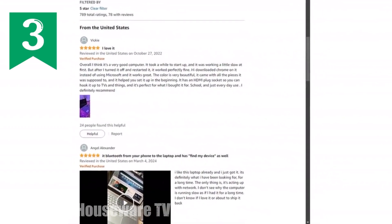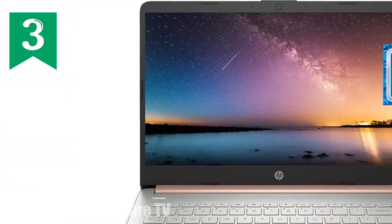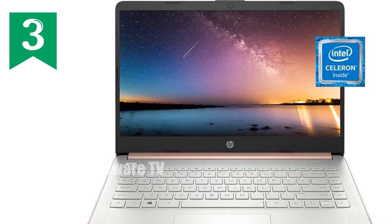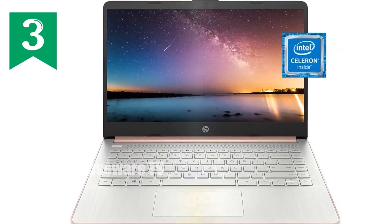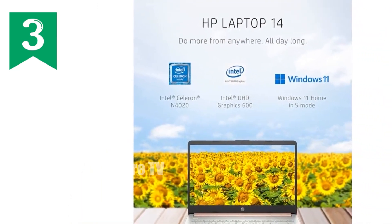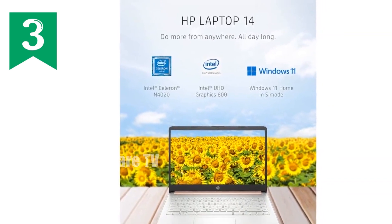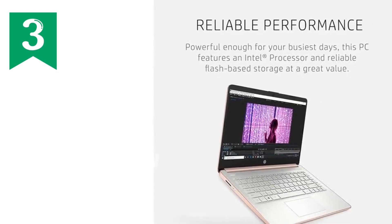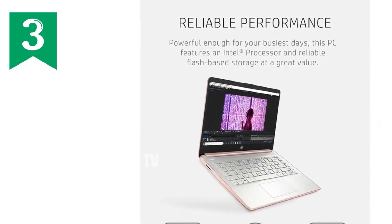One of the standout features has to be its battery life. Imagine this: you're working from a cafe, no power outlets in sight, and you're stress-free knowing you have up to 11 hours of battery life. That's all-day power without scrambling for a charger. And if you do need to juice up quickly, HP Fast Charge technology gets you back to full power in no time.